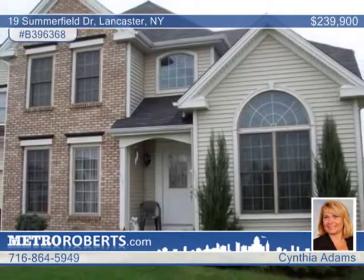Enjoy the luster of hardwood floors and the warm glow of a fireplace. Cynthia Adams invites you to call for a private showing this week.